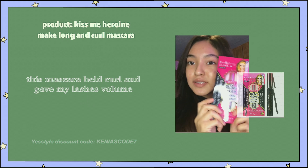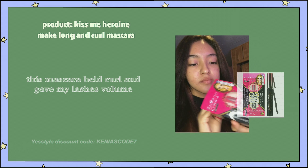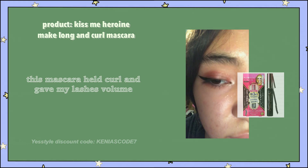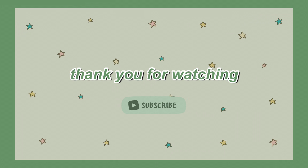I was really surprised with this mascara because I have straight lashes that usually don't hold curl. With this mascara, the curl held for a really long time, and it added a lot of length. So I'm really happy with this mascara. And that was the end of my video — I hope you all enjoyed it, and thank you for watching.